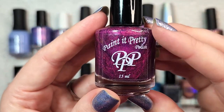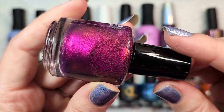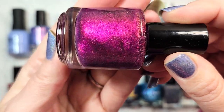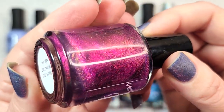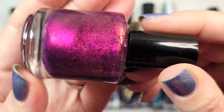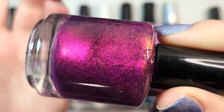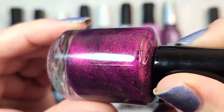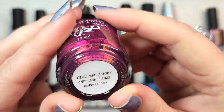Next is from Paint It Pretty Polish — Take Me Away. This came out in Polish Pickup for March 2022 when it was maker's choice, and it was dazzling. It has a beautiful squishy purple base, and the star of the show is that intense shimmer that shifts from red to green to gold. For some reason I really enjoy purples when they've got that deep, rich red component to them, whether it's glitter, shimmer, or flaky. That one was Paint It Pretty Polish Take Me Away.